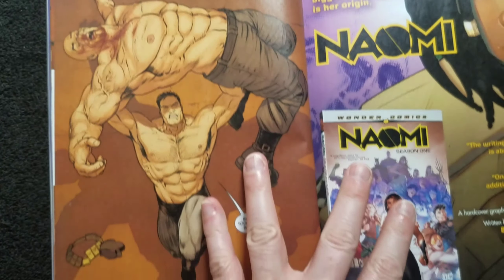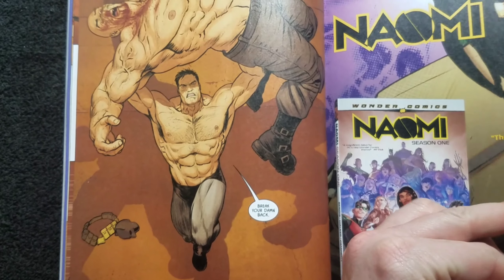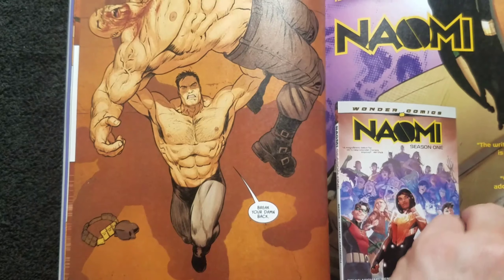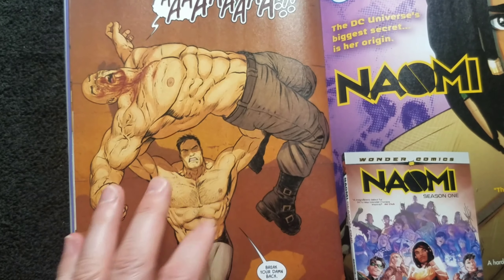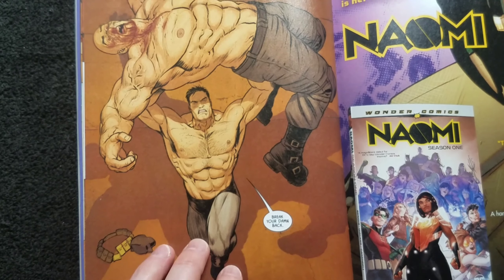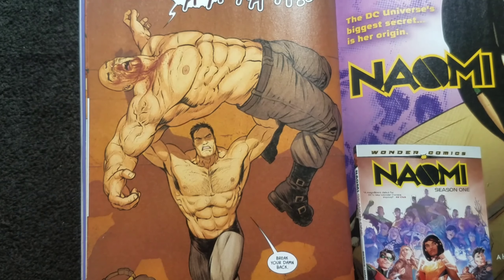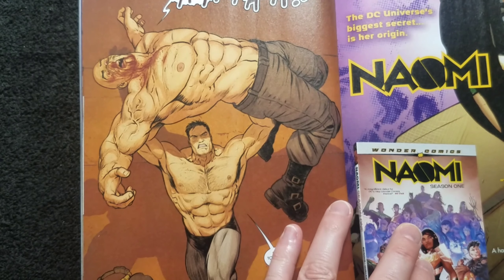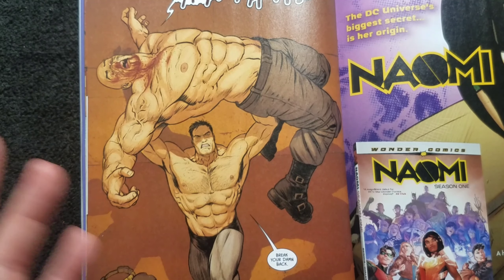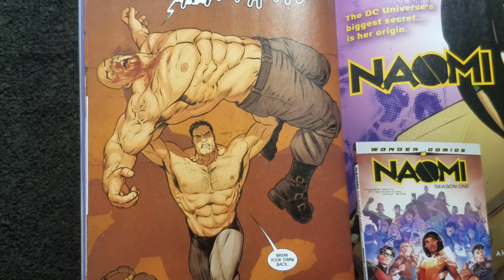Bruce is about to do a backbreaking thing like Bane did to him once. But I won't give it all away. Basically Flashpoint Batman shows up, shoots Bruce in the chest, then shoots Bane in the head, apparently killing them both — or at least Bane, definitely. Then he says, 'It's time to fetch the pirates.' Psycho Pirate? Is that what he means? I don't know. I don't care.